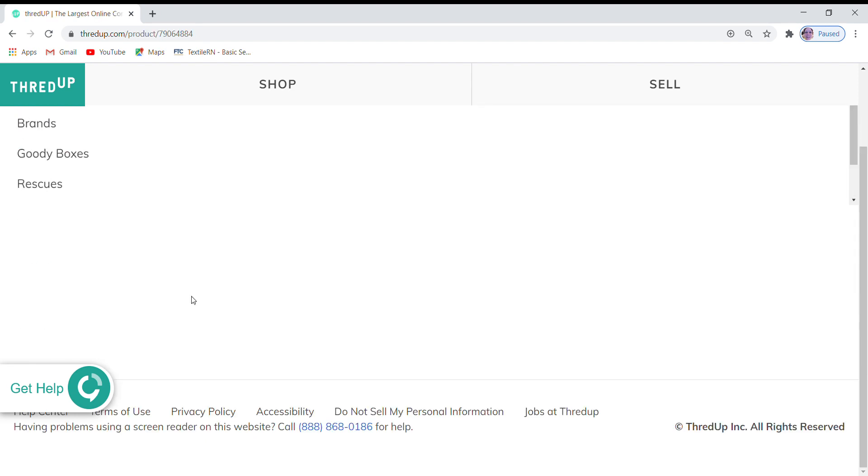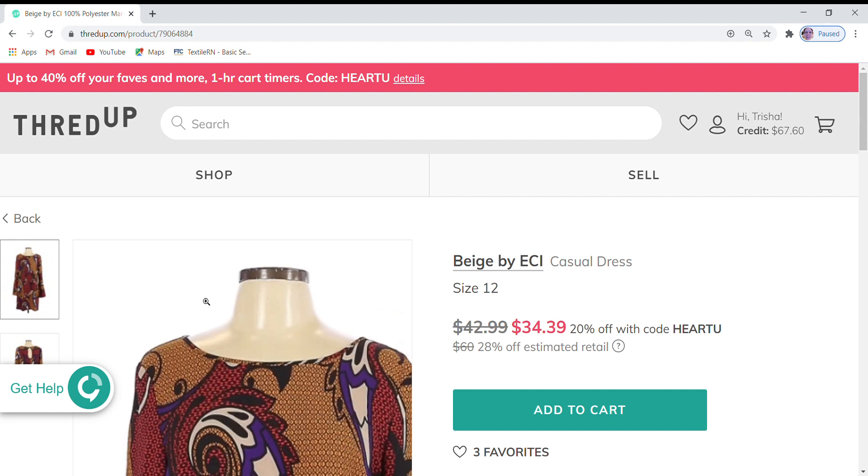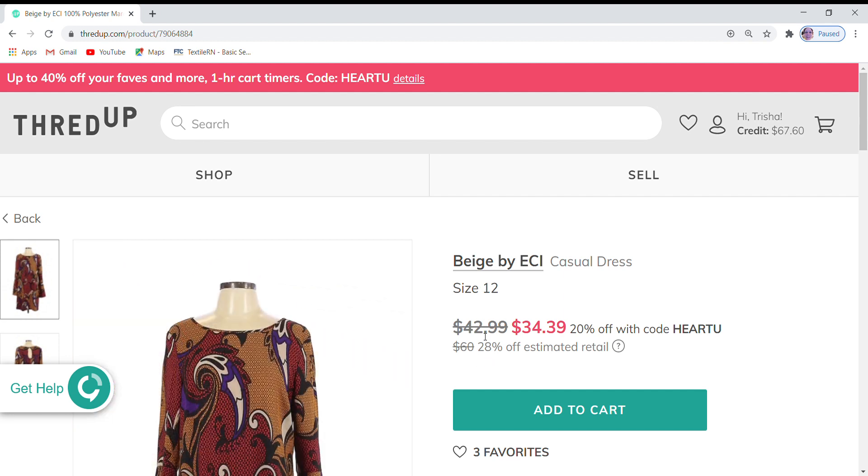This is a Beige by ECI dress — I'm not sure if it's just ECI. This dress is at $42.99, which is 28% off the retail price, and it is 20% off during ThredUp's sale. I'm going to go ahead and leave it at that price. It does have three favorites on it.